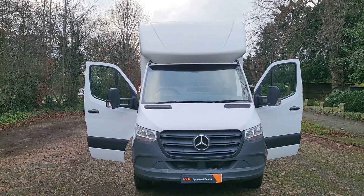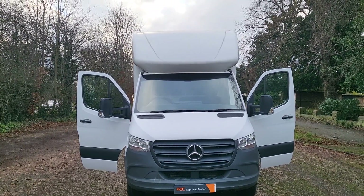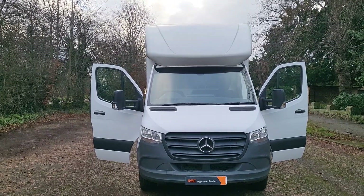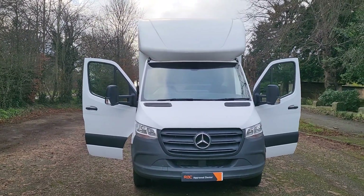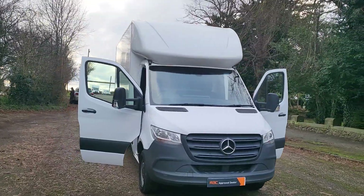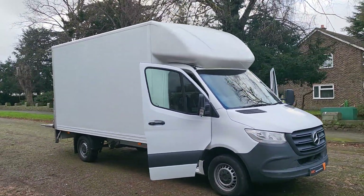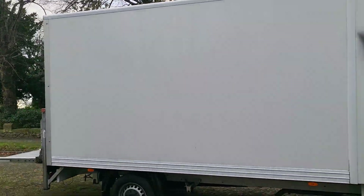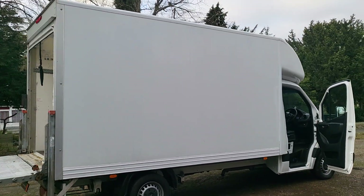Hi, good afternoon, Steph here, vans for sale, just a walk around talk around video. Today I've got a Mercedes Sprinter Luton, it's the 314 CDI, it's 2021, 70 plate, best color white, six speed manual, one owner van, LEZ compliant, four meter body, 13 foot body on the back, eight foot in the height in the back — good big van with tail lift.